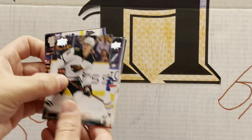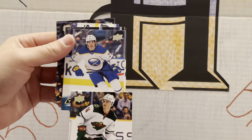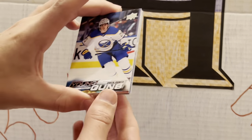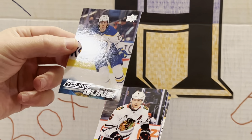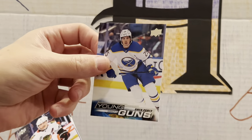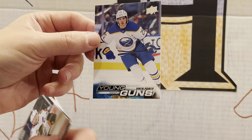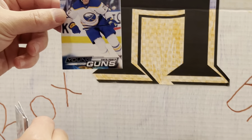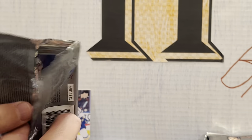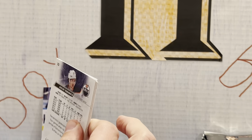We have a Young Guns here — Owen Power! We hit one of the big ones. Definitely a Calder Trophy candidate to win this year. If he wins, it'll be another year where a defenseman wins it — Sider won last year, Makar two years ago. A lot of defensemen have been winning the Calders, and we hit a big one. That was nice — definitely up there on our list. Beautiful Young Guns.